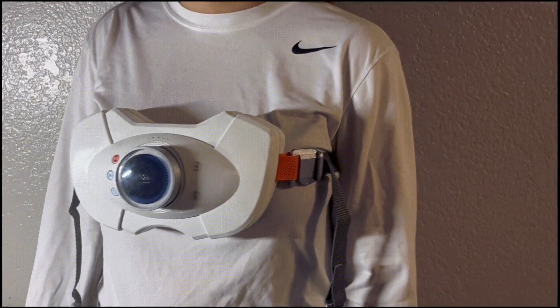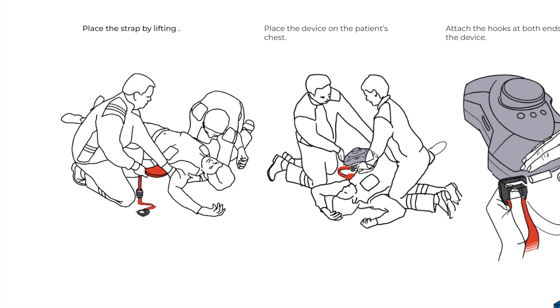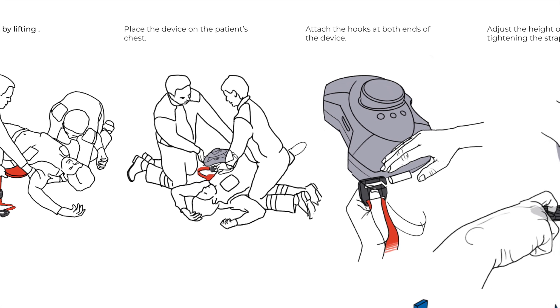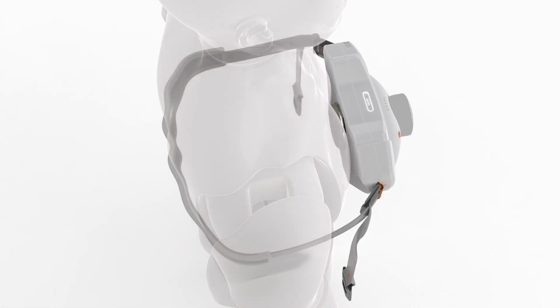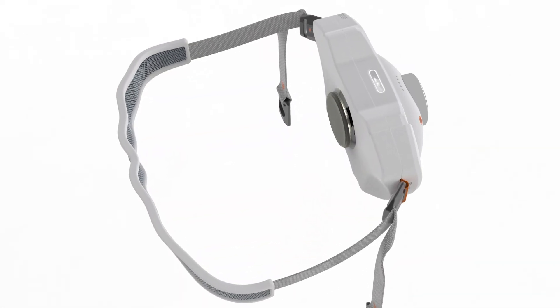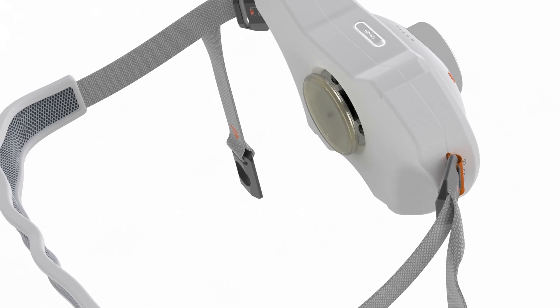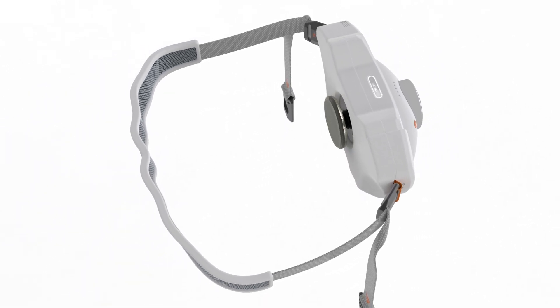This device features a padded strap that allows paramedics to secure it around any size patient's chest. The strap is tightened until it fits snugly without extra tension, ensuring the device sits flush against the chest. When activated, the CPR Lifeline automatically delivers 120 compressions per minute with a force of around 500 N, achieving the necessary 2-inch compression depth to effectively pump the heart.